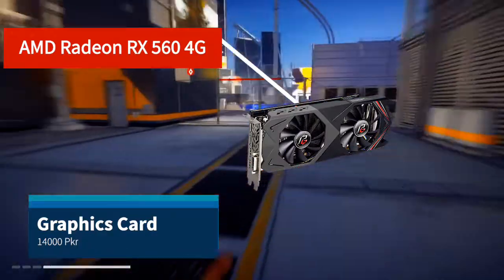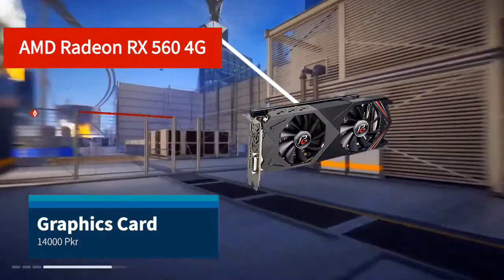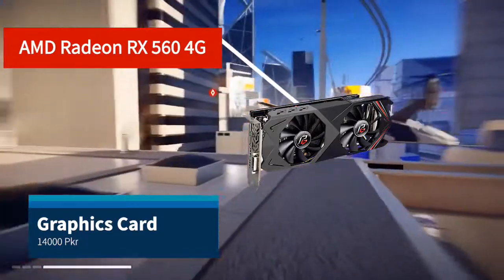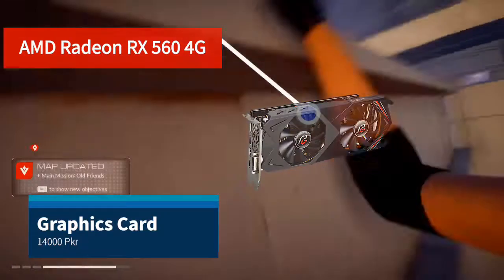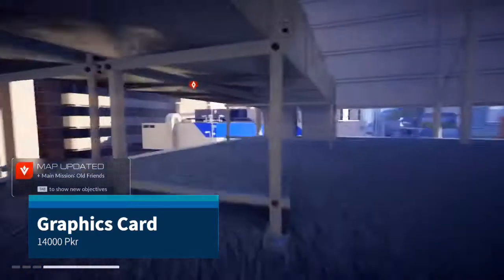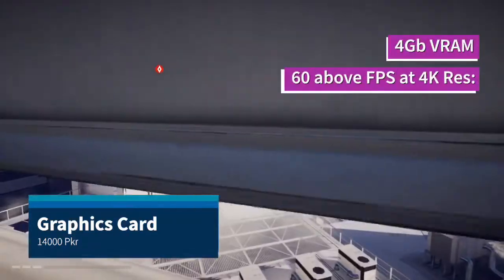As I have seen, Nvidia graphics cards are much higher priced. At the same price, the AMD graphics card is much better. This is why I recommend the AMD Radeon RX 560 with 4GB VRAM, because in this price range, no other card will give you 60fps.